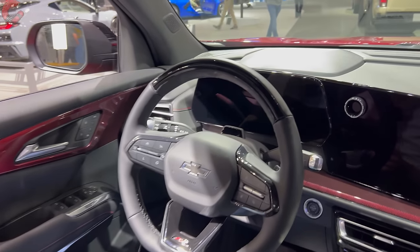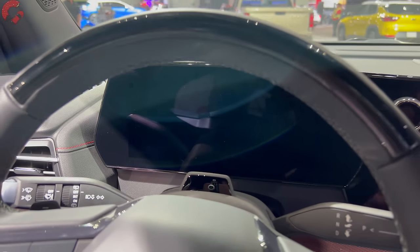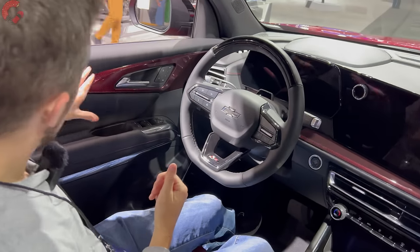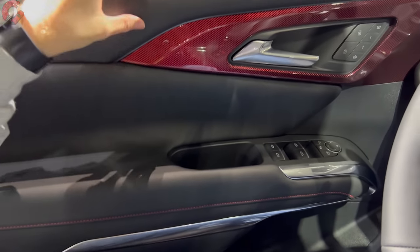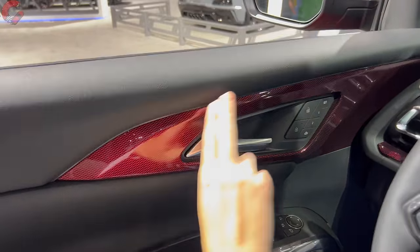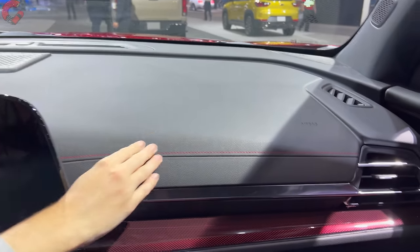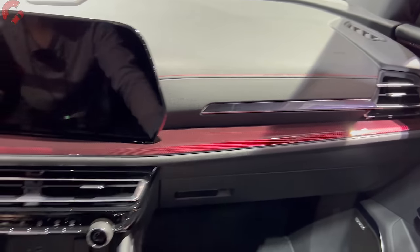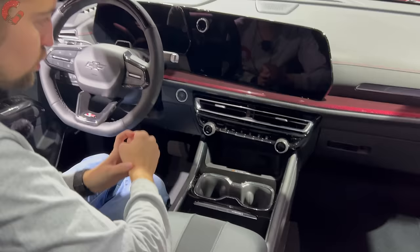You also have an 11-inch digital gauge cluster. Looking around the rest of the cabin, the door trim has leather wrapping with a red faux carbon fiber look in the center section. The upper dash has padded plastic with a stitching detail, and there's padding along the side for your knees to rest against. Pinot Black is the center finish on the RS.